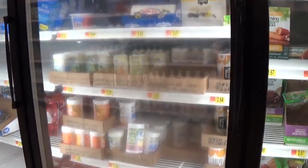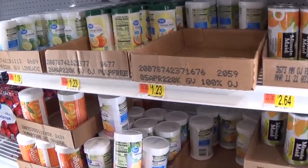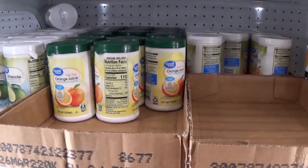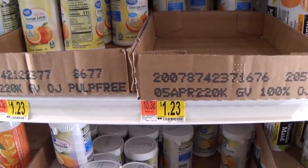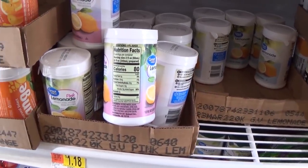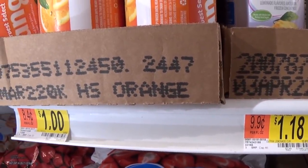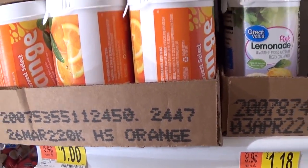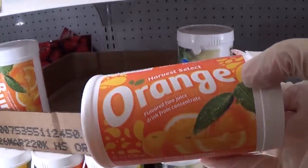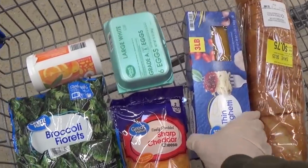Looking for a tangy flavor to balance out the sour cream and cheese, I browse juice concentrates — limeade at $1.23, orange juice at $1.18. Then I spot an orange juice drink for exactly a dollar. Perfect — that goes in the cart.